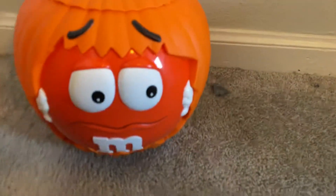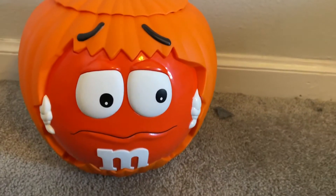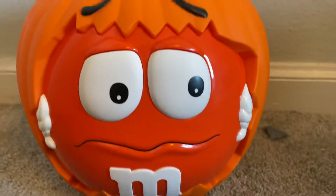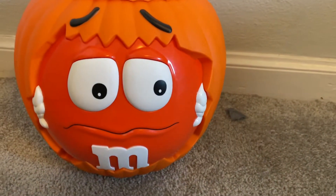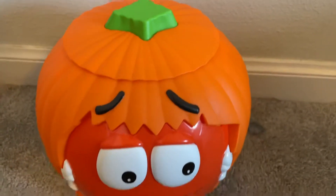I actually tried some of the candy today — it's not bad, it's pretty good. And it has that worried expression that the orange M&M usually has. He's got his eyebrows there. Take a good look at the candy again.